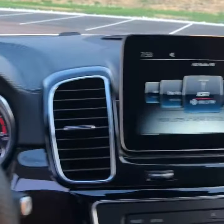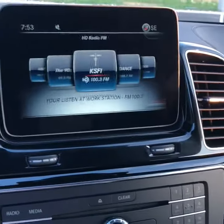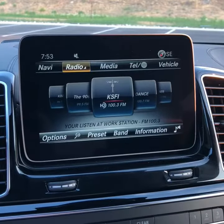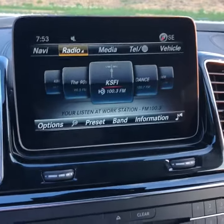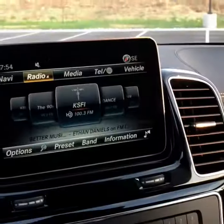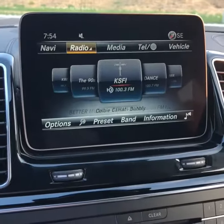Here's some of the dashboard and multimedia features. You can go in and turn on your seat massagers. You do have heated and ventilated seats in here as well. You've got every single feature.